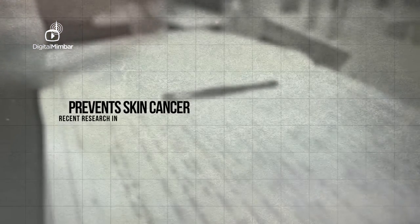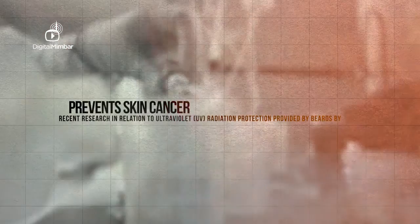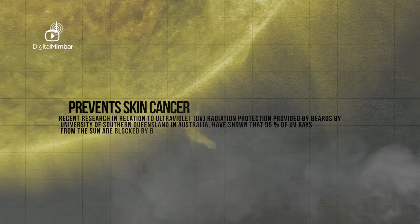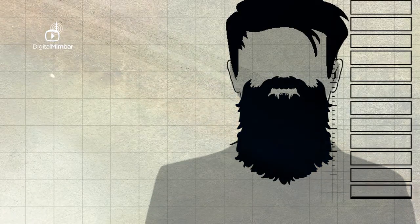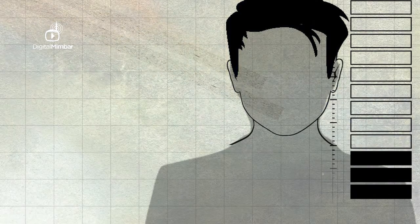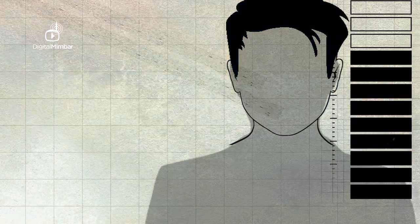Prevent Skin Cancer: Recent research in relation to UV radiation protection provided by beards, by the University of Southern Queensland in Australia, has shown that 95% of UV rays from the sun are blocked by beards. This can play a huge role in preventing basal cell carcinomas, the most common form of all cancers. Four out of five cases in men appear on the face, head or neck, and the sun is to blame for up to 90% of the visible signs of ageing.